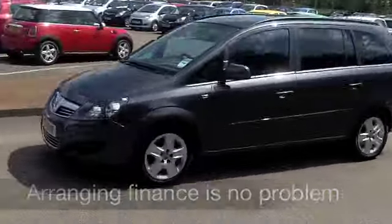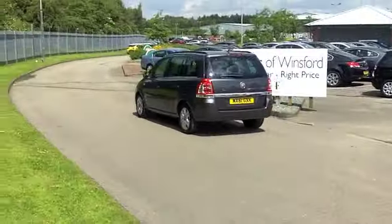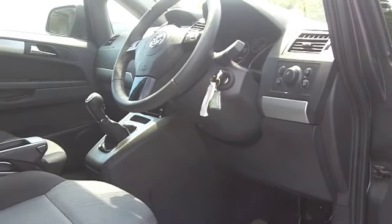Looks good with its metallic grey paintwork, and inside a very spacious cabin. Those cloth seats are really comfortable. Great driving position, by the way. You've got electric windows, power-assisted steering, and a CD player, so you'll be entertained on the move.